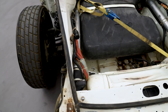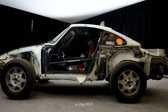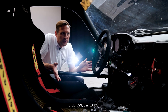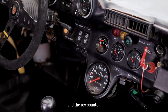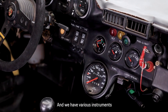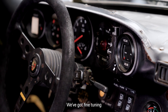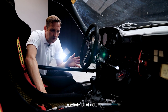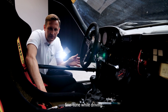Here is the cockpit of the 959. We have an extremely large number of instruments, displays, and switches. We have the speedometer, the rev counter. We can adjust the traction — there are various instruments available for this. We also have a fine adjustment for the Motronic. An extremely large number of details that the driver could fine-tune while driving.